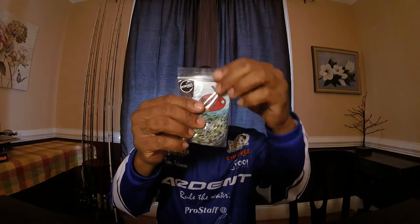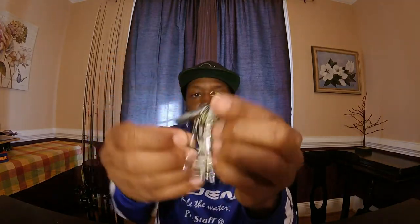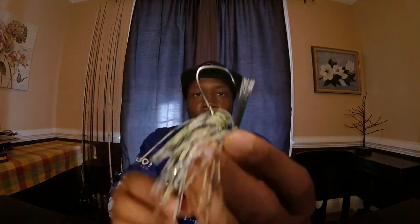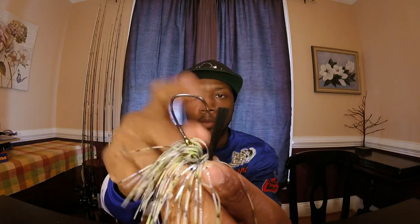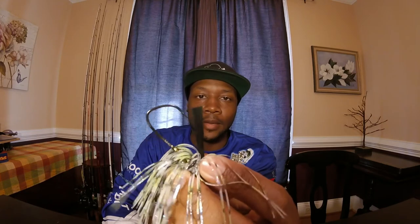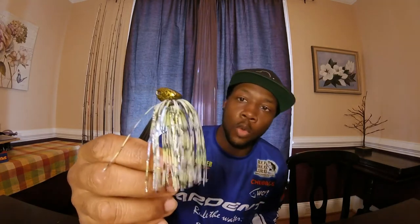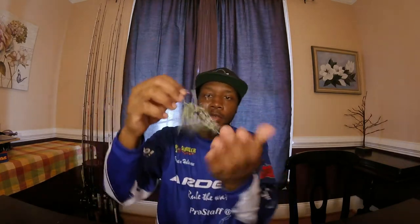First up from the surprise package, we got the Lunker Candy in a 5/8 ounce with a hollow-out hook. Check that out — look at that hook right there. That's money. You're going to pin the fish on that 90, probably 95 percent of the time with the right setup and the right line. It's not coming off. You got a little white, a little chartreuse, a small hint of black and green in there, and that head is just perfect.